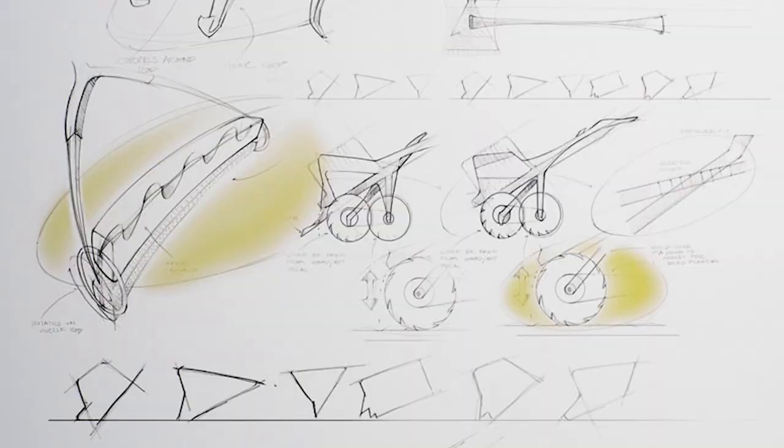We'll teach you how to think on your feet. And more importantly, you will learn the confidence to do that in any medium, in any field.